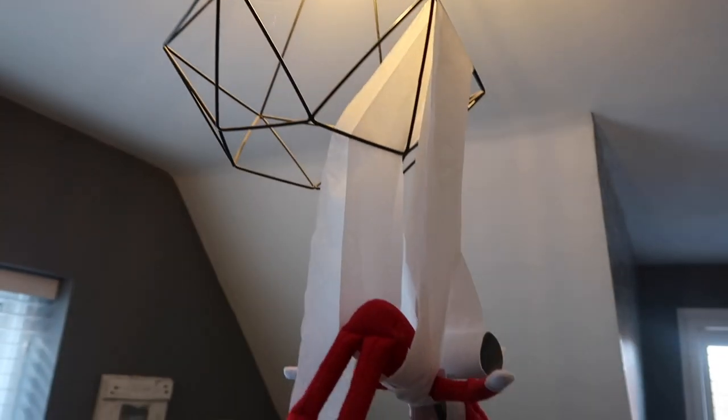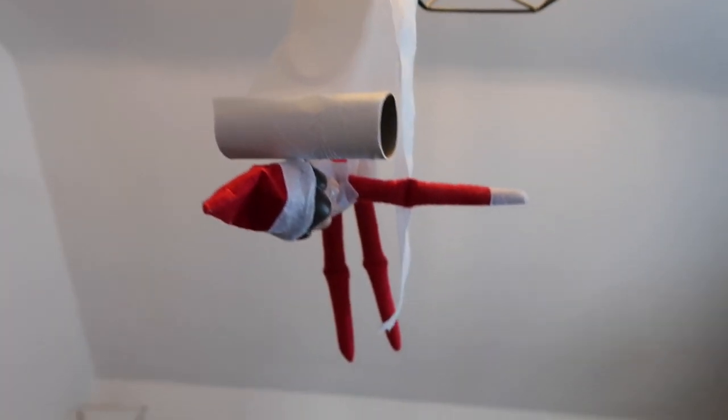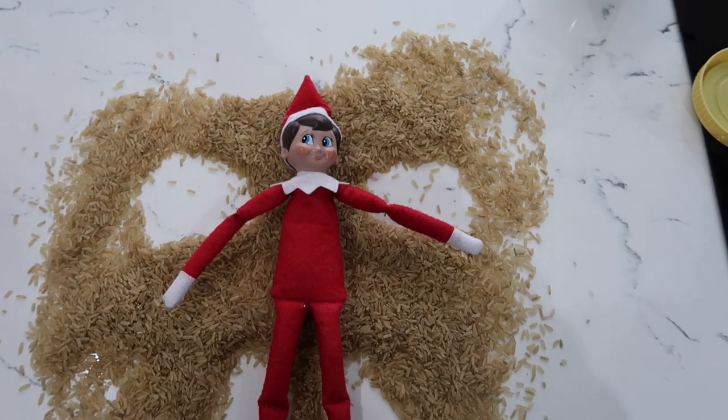The next idea is to say that he was bungee jumping home and he got stuck in the kids' lights. They found this so funny and they loved the fact he was in their bedroom.